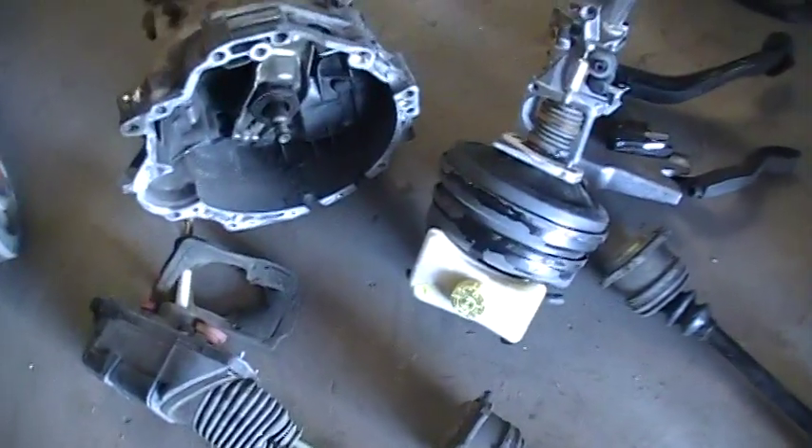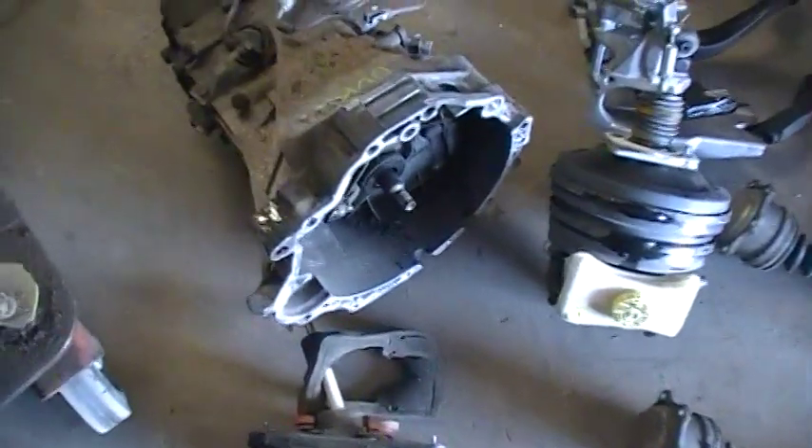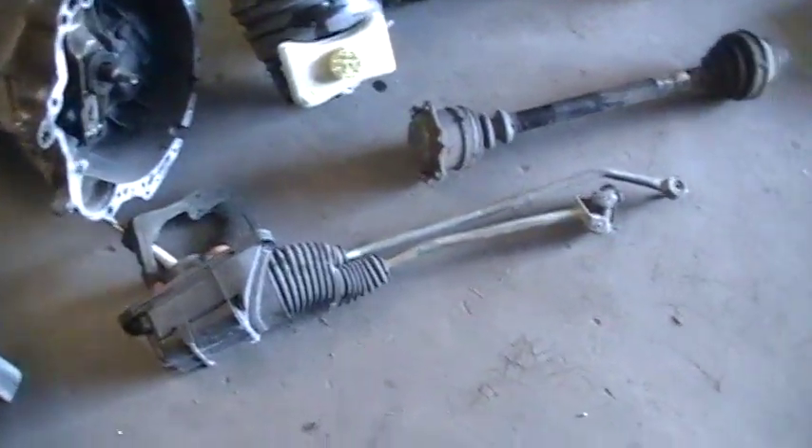All right, here we have conversion kit C10, Charlie 10, transmission code DUK, 5-speed for Passat TDI B5.5, 2000 to 2005.